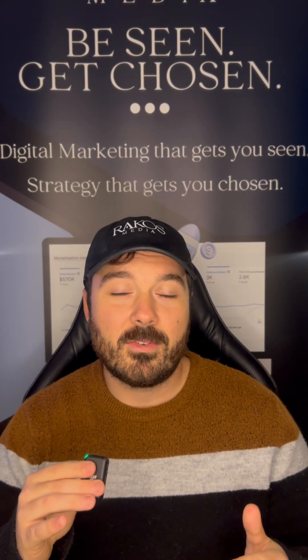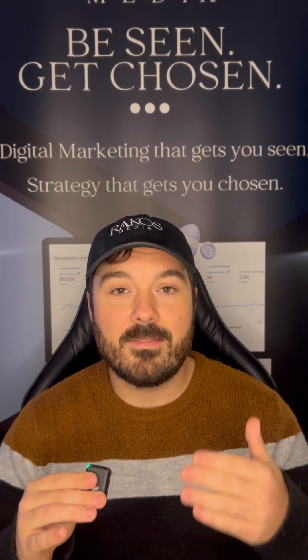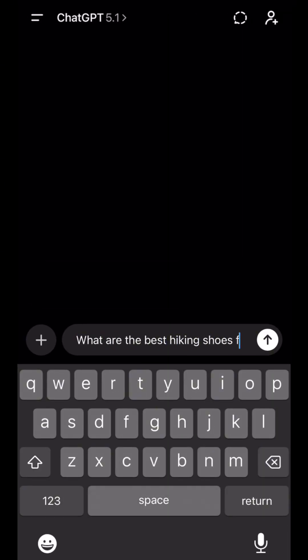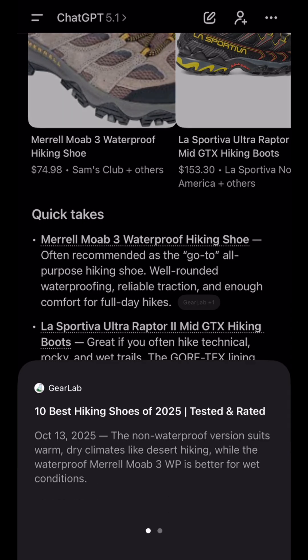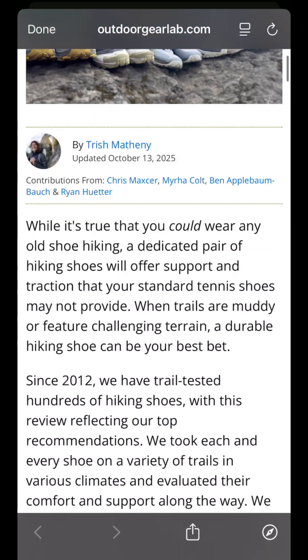And finally, Step 3: Answer Questions. We need to build a database of answers to common questions that consumers are asking on our website — things like 'How do I fix blank?', 'What is the best blank?', 'Who's the best near me?' If we can build pages and write blogs around these questions, AI can quote us. And if AI can quote us, AI can show us.